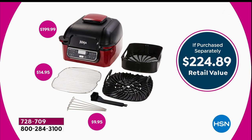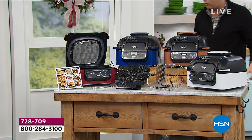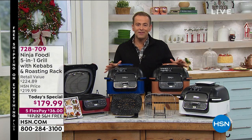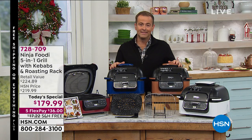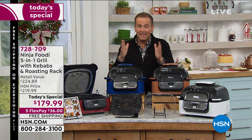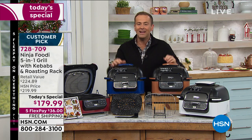We're going to add in the roasting rack — that's $15, you don't normally get that. We're going to add in the kebab skewers — there's another $10, you don't normally get that. We're going to ship it to you free because we love you. You've got five flex pay that means you bring it home for an affordable price. This sold out after a couple of airings when we last had it. This is the last today's special for Black Friday — they maintained the price but added more stuff to it.